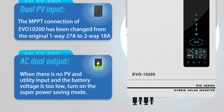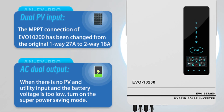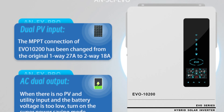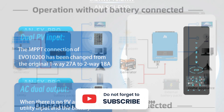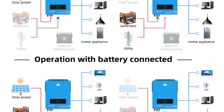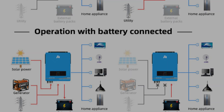In summary, the 7200W, 8200W, and 10200W on-and-off-grid solar inverters offer powerful performance, versatile functionality, and efficient power conversion. With their advanced MPPT technology, pure sine wave output, and comprehensive protection features, these inverters are an excellent choice for individuals looking to maximize their solar energy utilization and achieve a reliable hybrid power system.